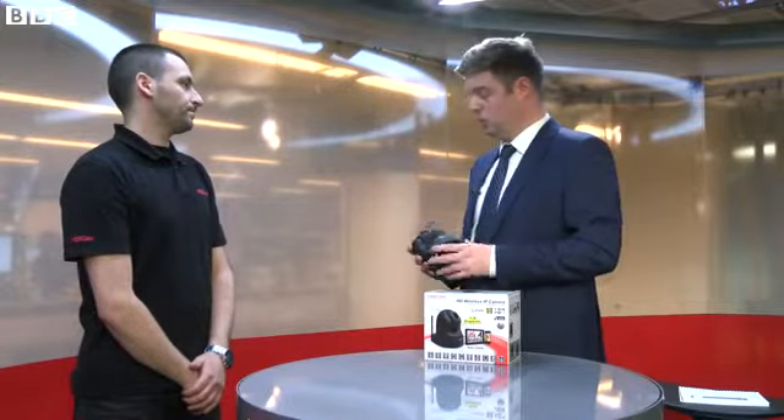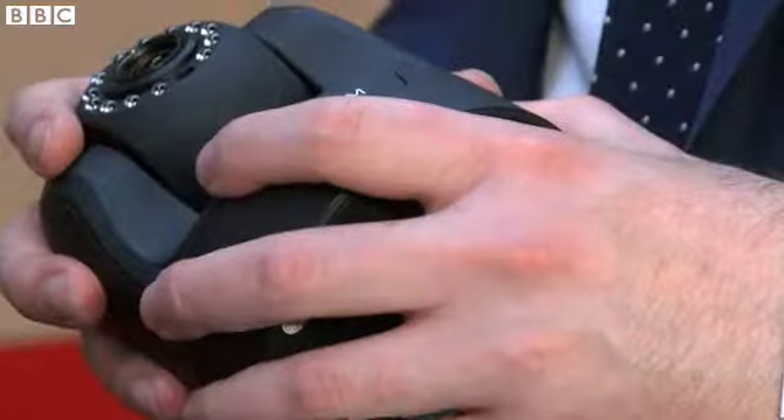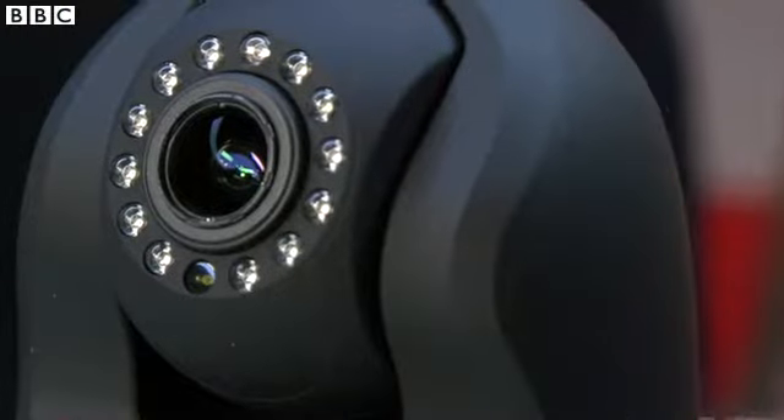So people were buying the older versions and rather than changing to a unique password that only they knew, they were using one that anyone could find out and use. With the newer models like the one you have here, you cannot log into the camera at all without changing the username and password. The software built into the camera forces you to change it, tells you the strength of the password — we advise using capitals, lowercase, numbers, characters — and to change it every now and again.